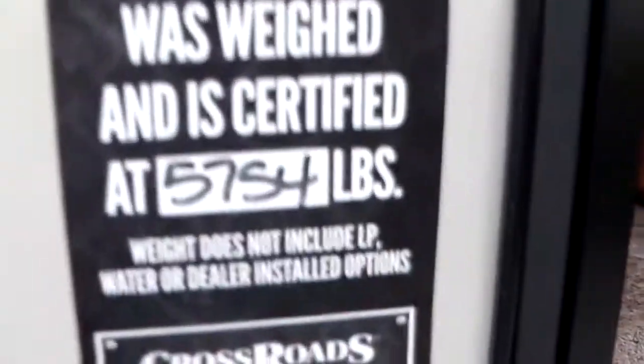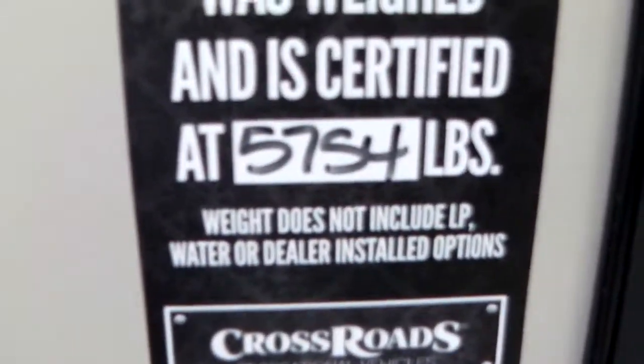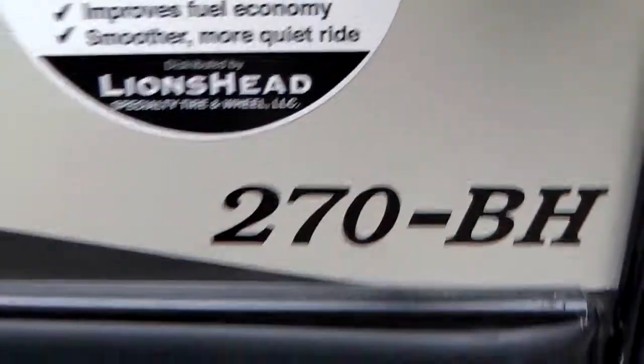Four steps in with a big grab handle for us mature folks. Nice lightweight — 5,754 pounds, and again that's on the 270BH.